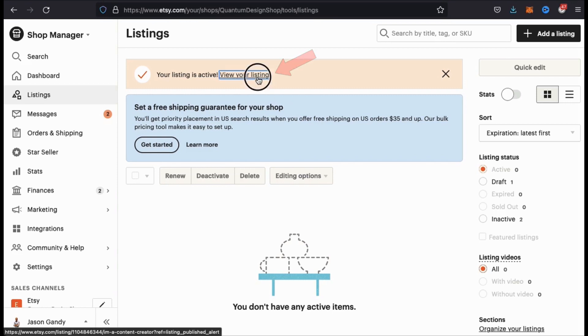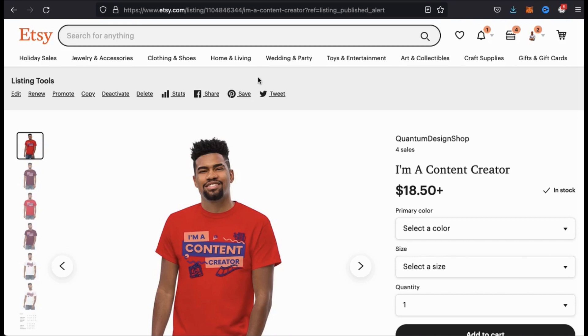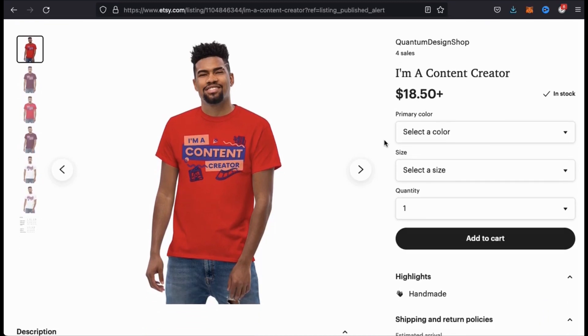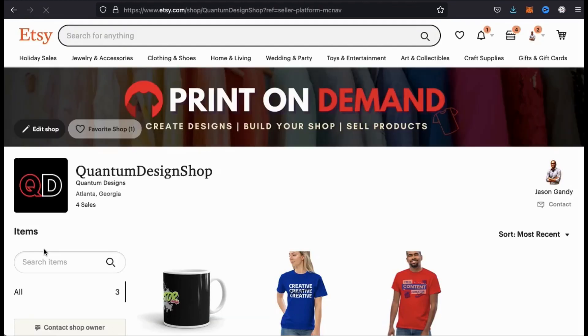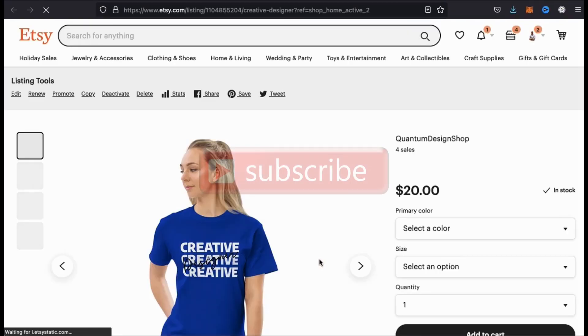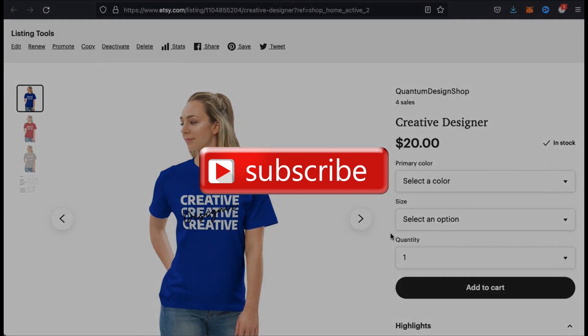Here's my new product that I created on Printful that's now available in my Etsy shop. Now when a customer visits my shop and places an order, the order will be sent to Printful, and Printful will automatically ship the product to the customer. Feel free to create more products on Printful and follow the process to add even more products to your Etsy store. That's a quick overview of how to integrate Printful with Etsy to create a print-on-demand dropshipping store. If you enjoyed the video, make sure you hit that like button and subscribe to the channel. Thanks for watching and I'll see you next time.